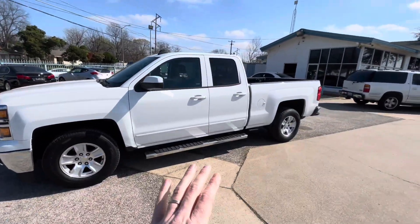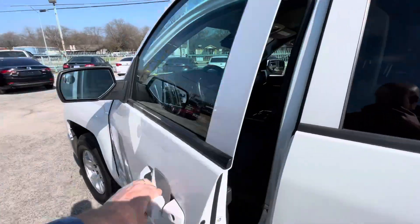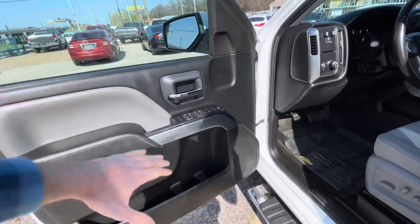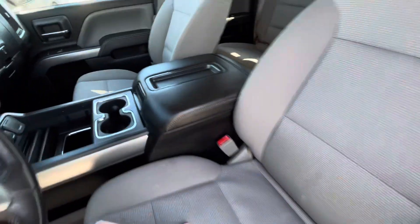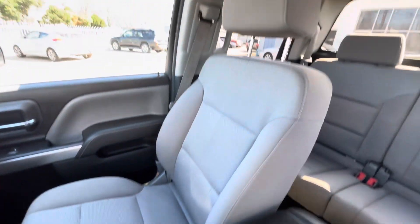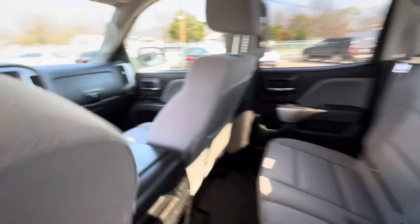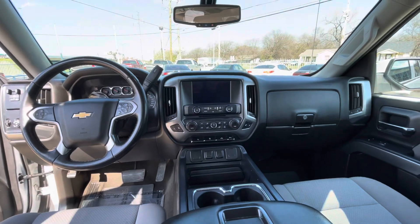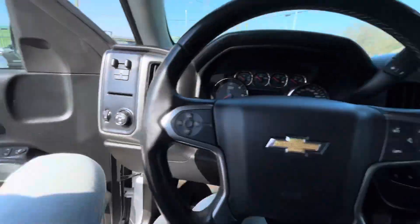Mechanically, no issues guaranteed. Now let's take a look inside. We've got this beautiful two-tone interior. Here's the driver's seat — amazing condition, no rips, no holes, nothing like that. Same on the passenger side, super clean. The back seat looks amazing as well. And here's your dash — no cracks on it, it's not sticky, so the interior is in really good shape. Clean headliner and all that.